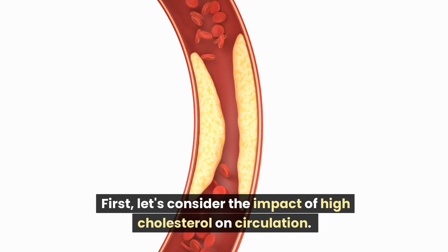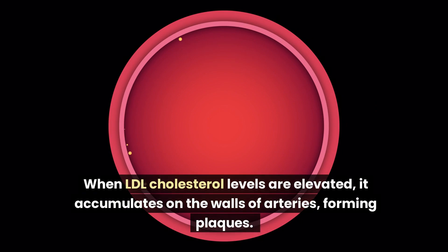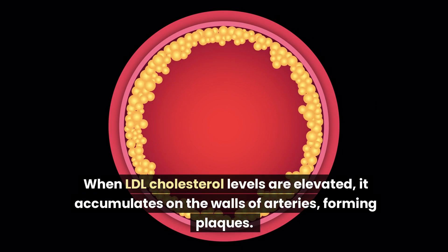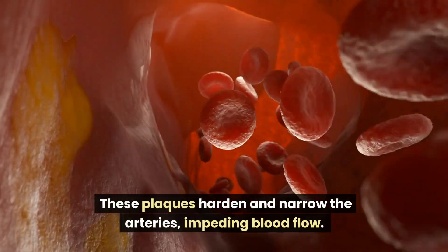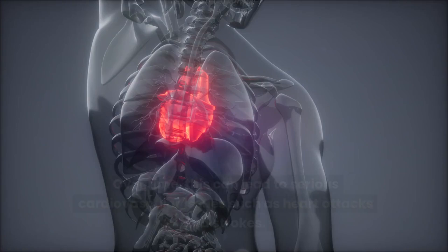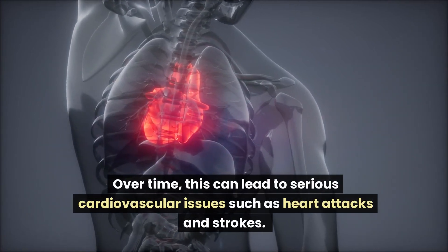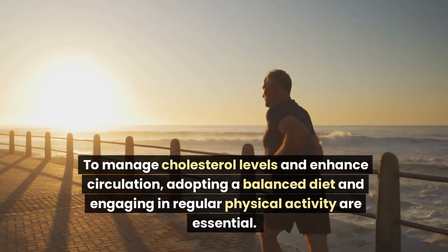First, let's consider the impact of high cholesterol on circulation. When LDL cholesterol levels are elevated, it accumulates on the walls of arteries, forming plaques. These plaques harden and narrow the arteries, impeding blood flow. Over time, this can lead to serious cardiovascular issues such as heart attacks and strokes.